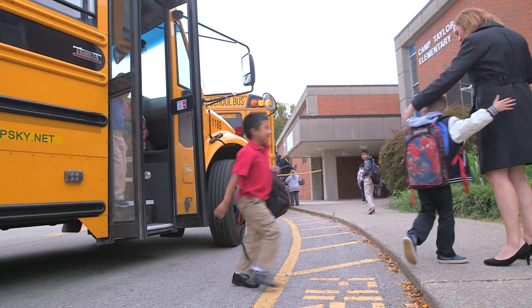Hi, welcome to Camp Taylor Elementary School. I'm John Shanton, I'm the principal, and we'd love to take a few minutes to show you around.